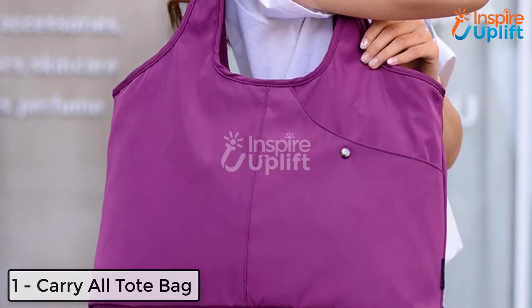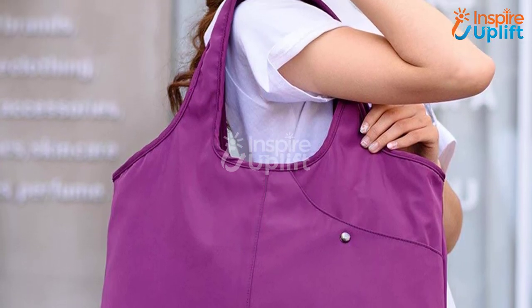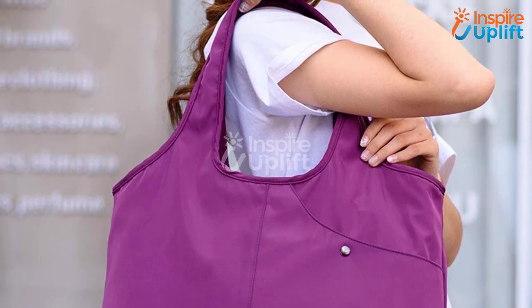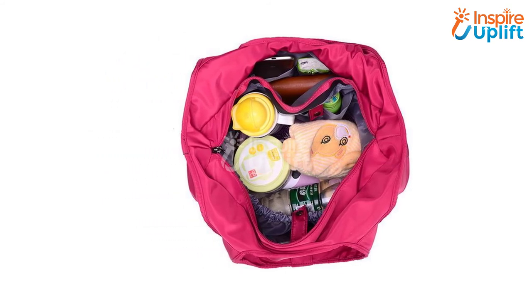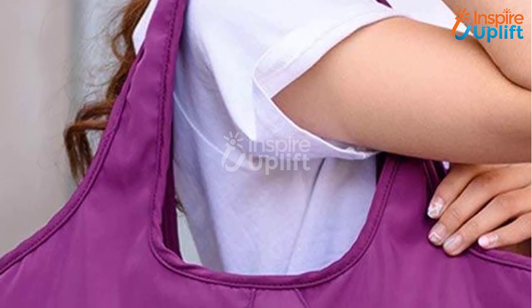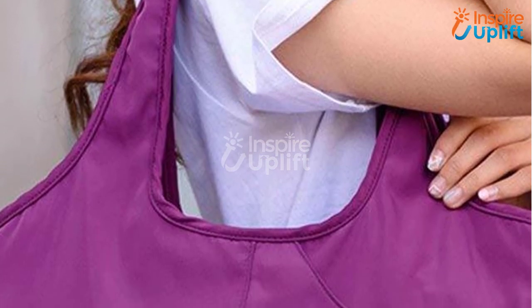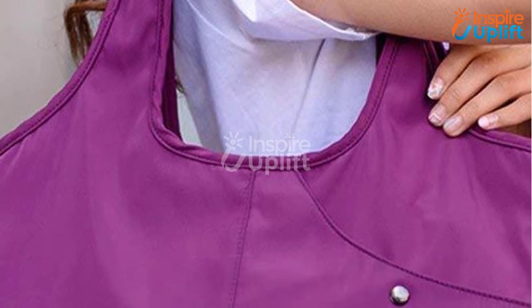At number 1 we have Carry All Tote Bag. For traveling, women always prefer to carry a bag that can hold all the important things of their personal use and even baby's things. Forget the worry and have this tote bag — large in size, spacious from inside, and comes in vibrant colors to match with your attire. Grab it and thank us later. Like this video and share it with all your itinerant mates.